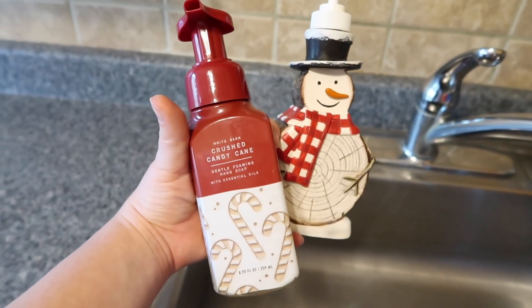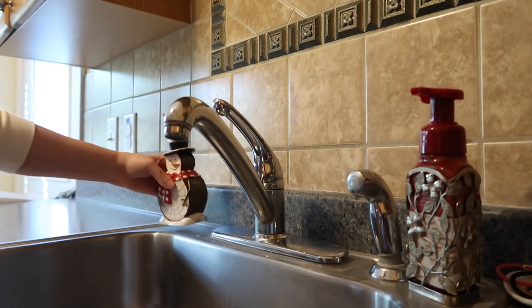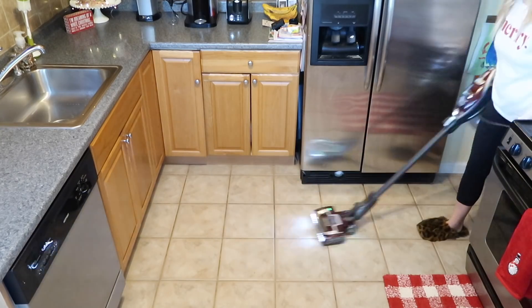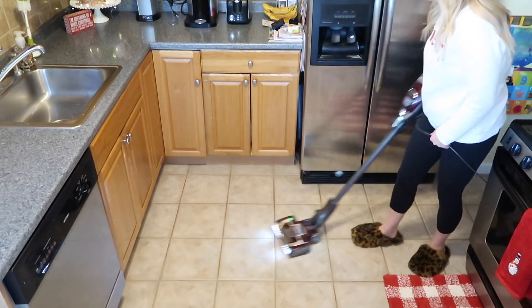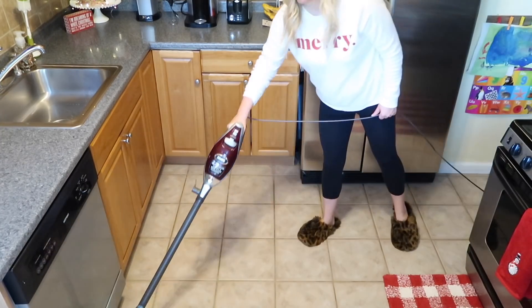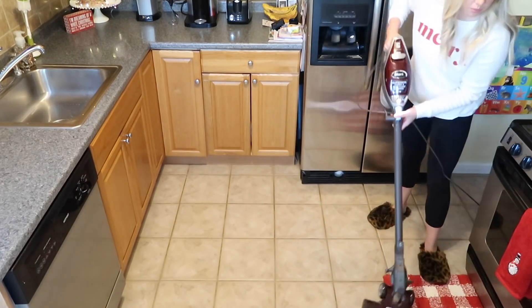This crushed candy cane scent smells so good when you wash your hands — my daughter and I absolutely love it. She's two and a half and she really does love washing her hands, and I love it because we're in the middle of a pandemic. So I added the crushed candy cane scent to my kitchen, and we of course have to have the snowman soap container — what kind of mom would I be if I didn't have one of those!